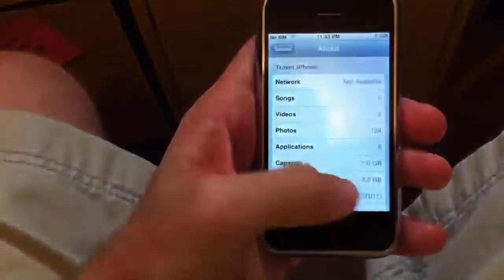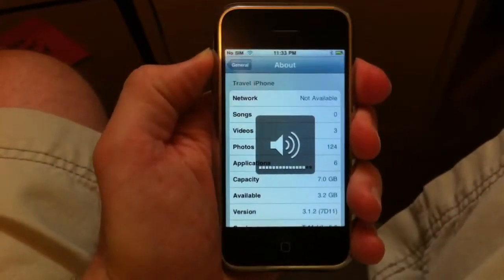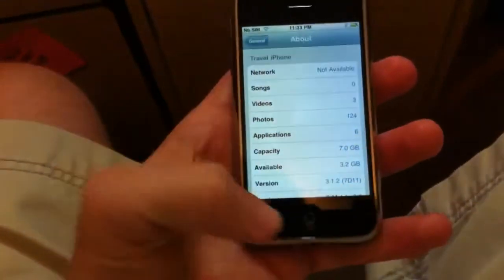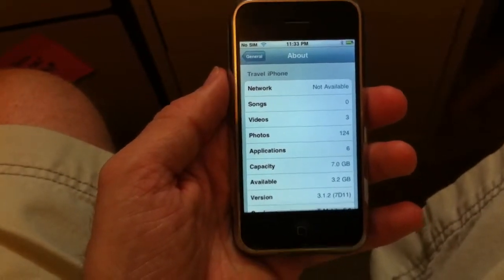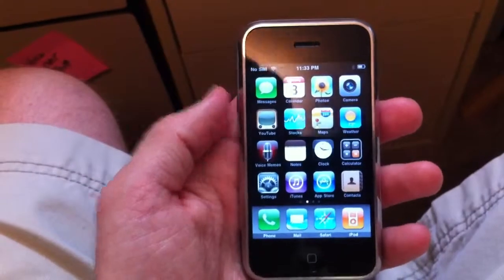The power button is working good. The digitizer is working good. The volume buttons, silencer, vibrate and everything are also working. The home button doesn't work, but we've got the jailbreak Activator option installed so we can shake it and it'll return — it'll simulate the home button action.